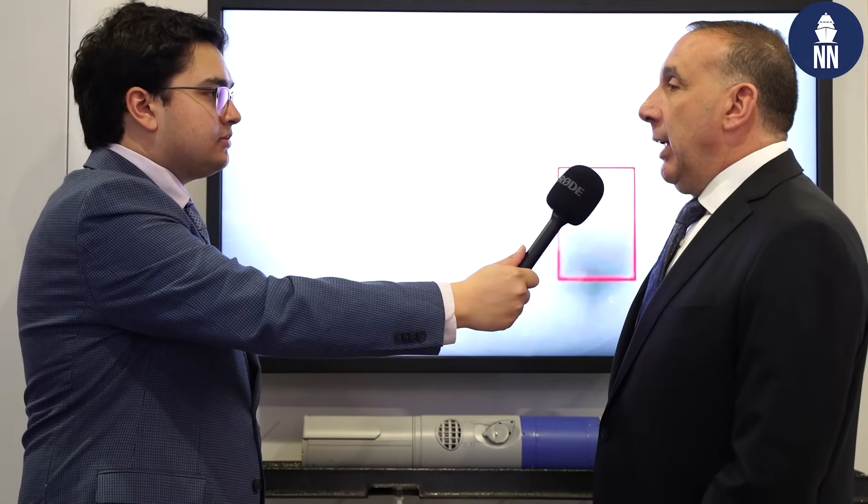That is all on track as well beyond the mine neutralizer itself. Thank you for having us here at your booth, and I hope you enjoy the show.